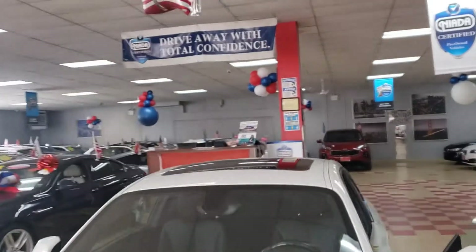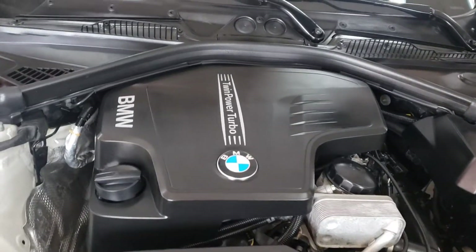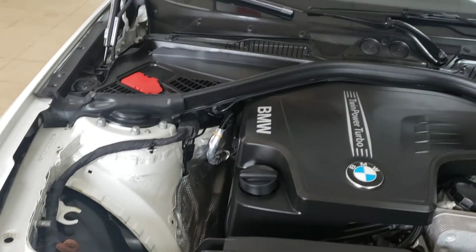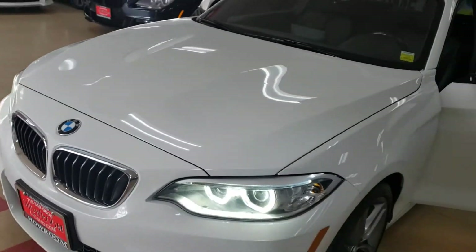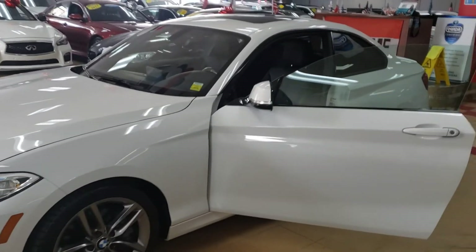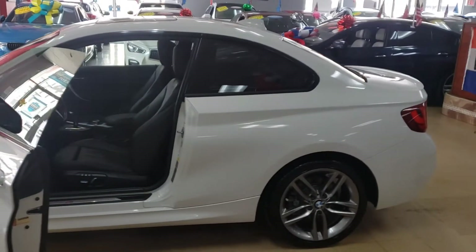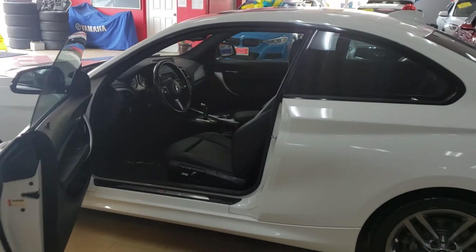Here we go guys — four-cylinder twin power turbo, super clean, really nice, ready to go. This is a 2016 BMW 228 xDrive mSport, navigation, backup camera — you are loaded. Really nice car as you can see for yourself, it's ready to go. Kanye is included — you don't have to pay extra for Kanye.